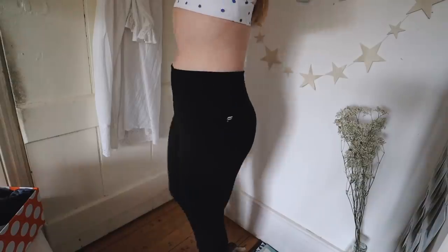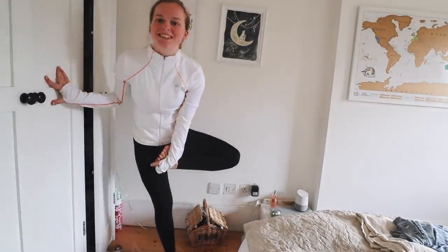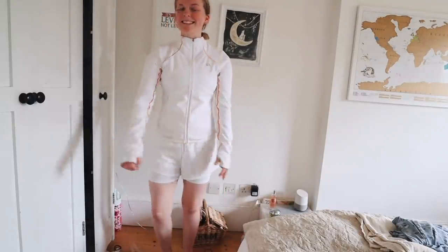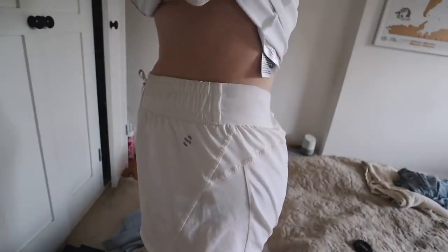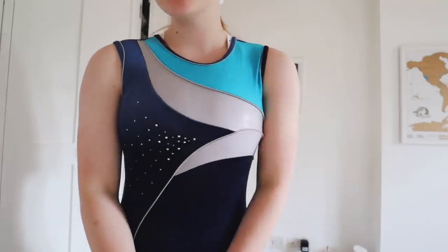For bottoms I've got two pairs of black leggings from Fabletics. I've also got a pair of white running shorts which go really well with the jacket — I got those from H&M. And then I've got two gymnastics leotards, one with long sleeves and one with no sleeves.